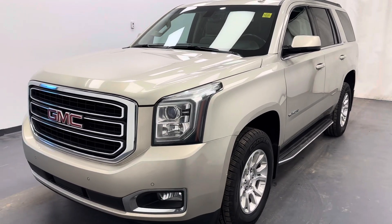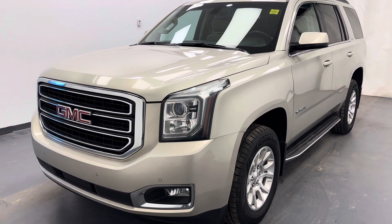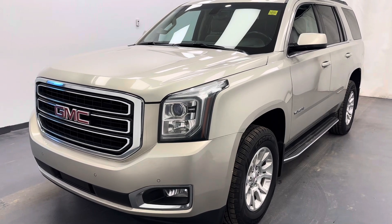Once again, stock number 243535 — 2015 GMC Yukon SLE in beige. Thank you.